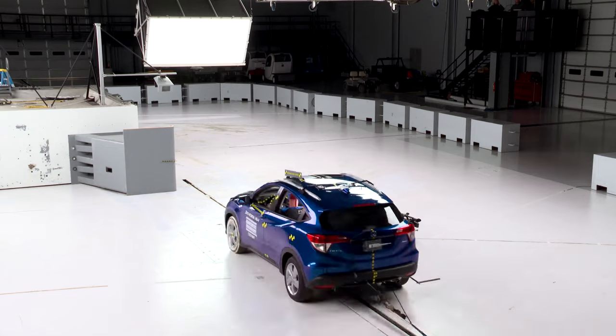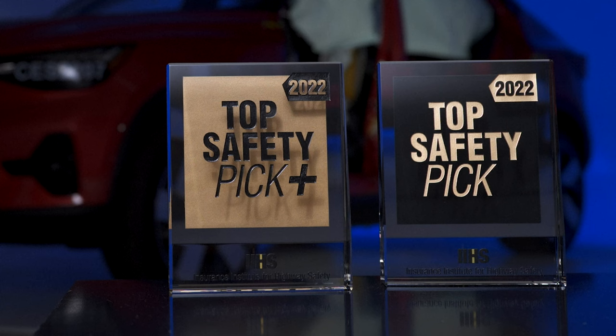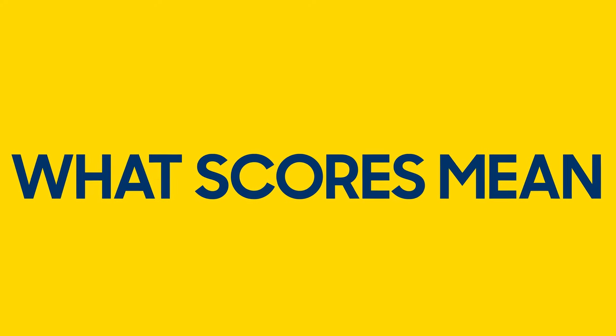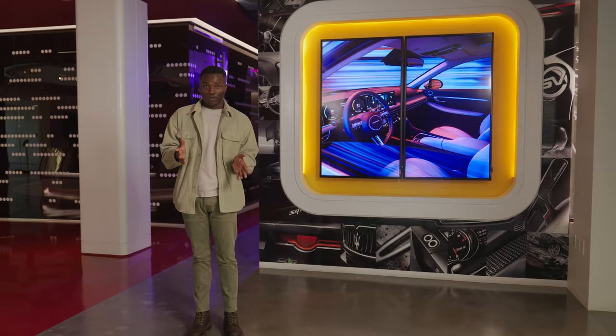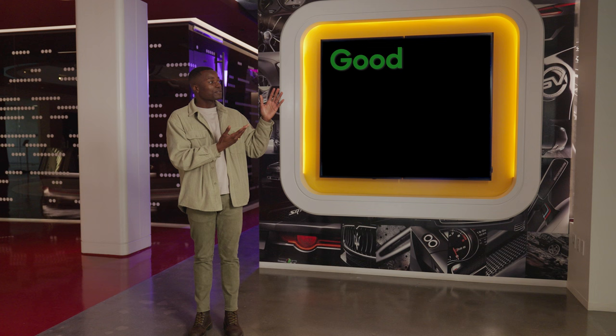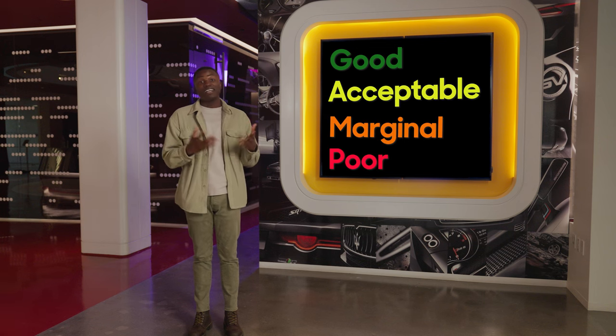In fact, every single year since 2012, they've changed something about their testing or their top safety pick awards. That's why for this video, we're going to focus on the IIHS test, since it can be more complicated to compare results year over year. Before we talk about the tests, we need to make sure we're speaking the same language. Instead of rating out of five stars, the IIHS calls test results good, acceptable, marginal, and poor. Good is the best.